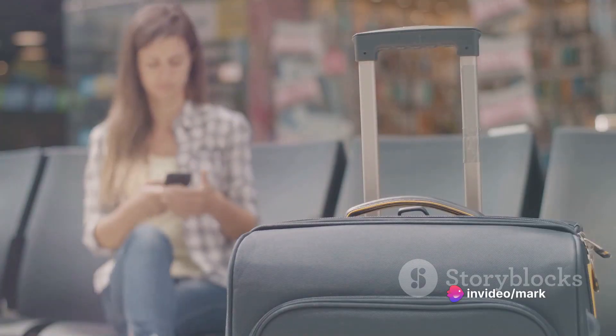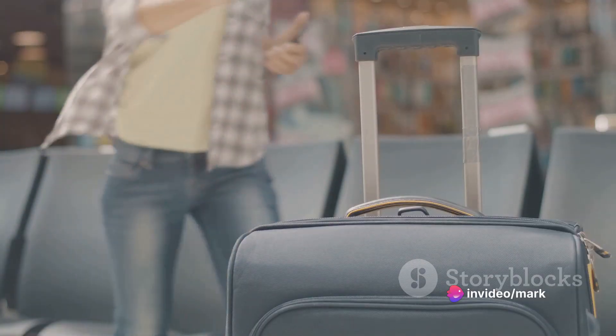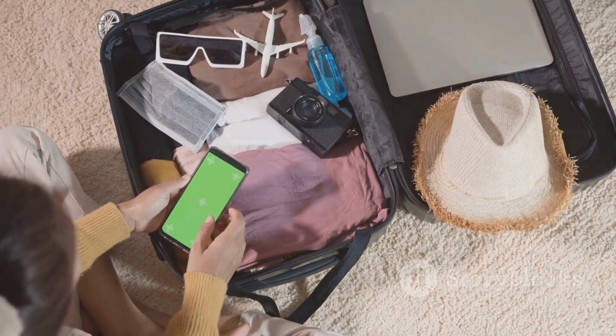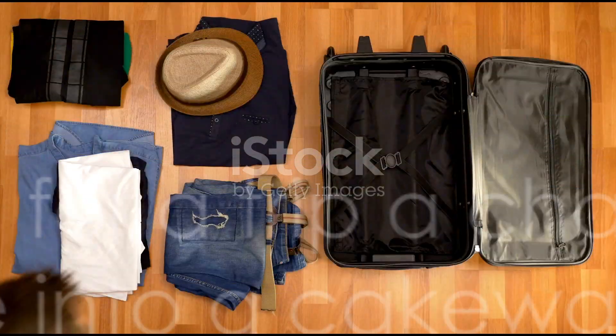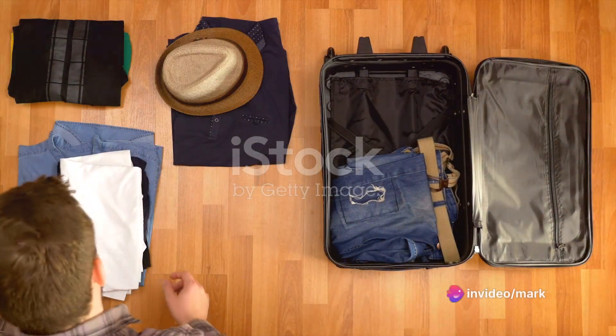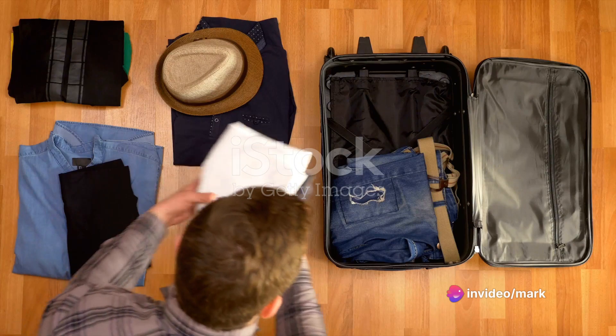We'll tackle those pesky problems that can turn your dream vacation into a nightmare. Stick around to find out the best travel hacks that will save you time, money, and stress. Ever find packing for a trip a challenge? Well, let's turn that challenge into a cakewalk with these super-efficient packing hacks.